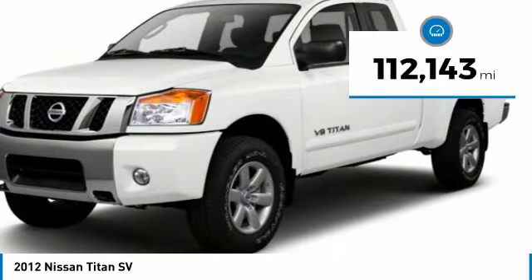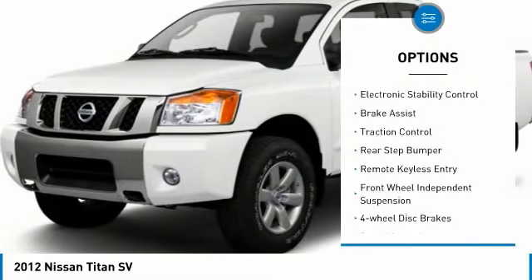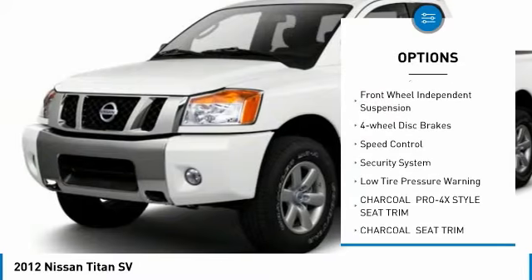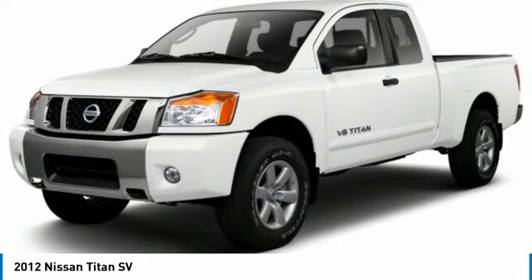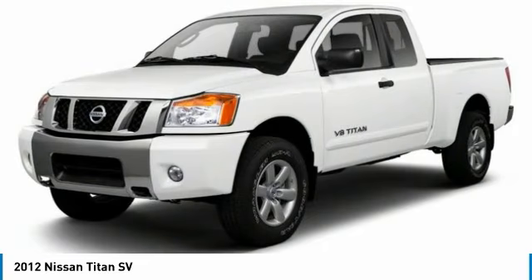This vehicle has less than 115,000 miles. Here are some of this vehicle's great options: electronic stability control, brake assist, traction control, rear step bumper, remote keyless entry, front wheel independent suspension, four wheel disc brakes, speed control, security system, and low tire pressure warning.